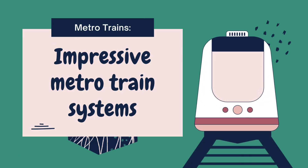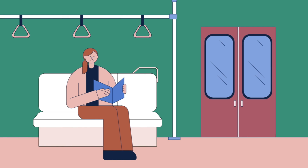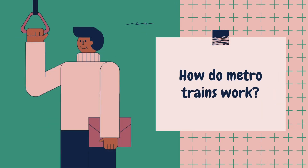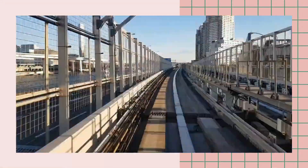Metro trains. Welcome! Today we're exploring the fascinating world of metro trains and their role in city travel. How do metro trains work? Let's go and learn together about how they operate, their benefits, and why they are essential for modern cities.